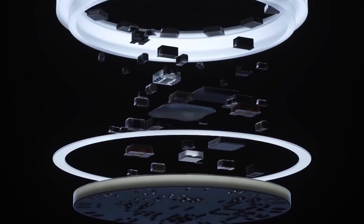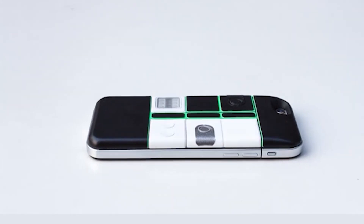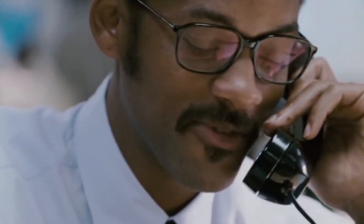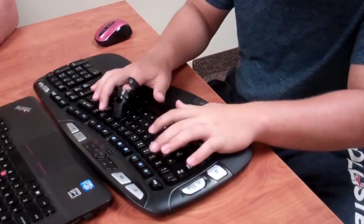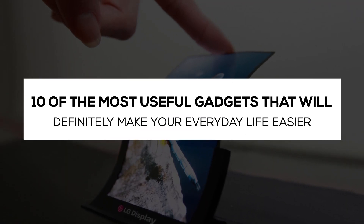Electronic devices are getting smaller and more portable day by day. If the only portable smart device you have is your mobile phone, it's worth trying a few more. If you're a busy person with no free time, portable tech gadgets may be a game-changer for you. In this video, we are looking at 10 of the most useful gadgets that will definitely make your everyday life easier. Let's begin!